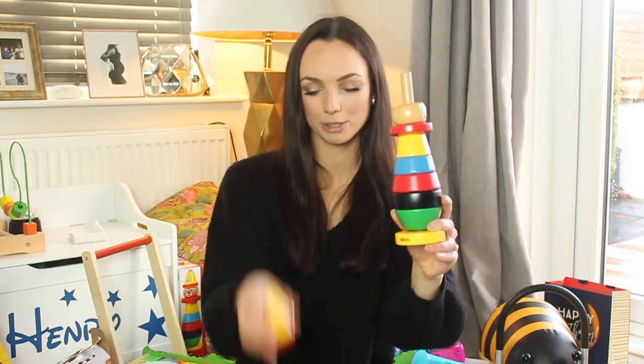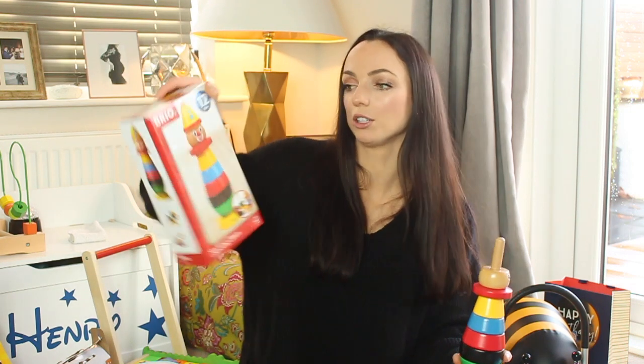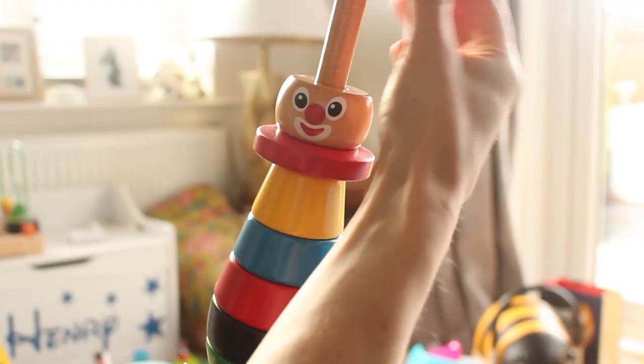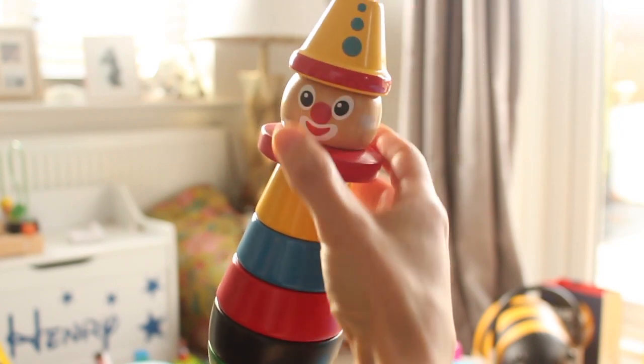Henry also got some amazing wooden gifts from my friends. This first is a stacking clown — it actually comes apart. It's from a great company called Brio, it says 12 months plus, and the aim is to give your baby a range of toys and let them play how they wish. Eventually Henry will realise how to stack these but he can just play with the little bits separately.